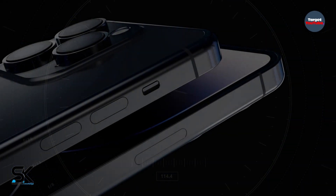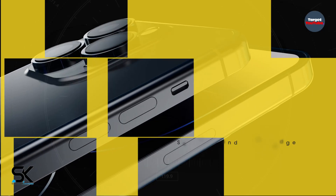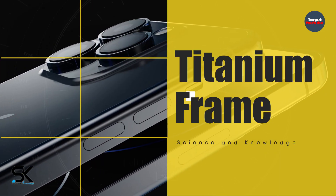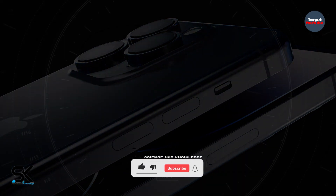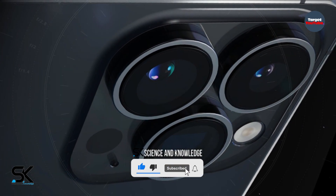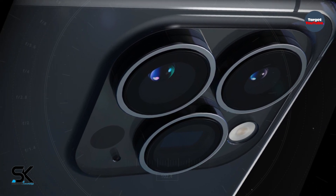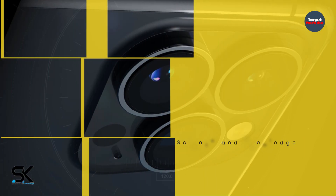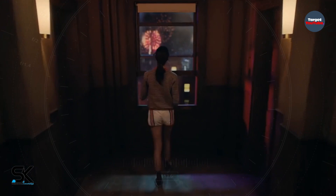The latest information says that this year's flagship model may feature a new case made of titanium, among other things. This is to ensure less weight or better resistance to falls. In fact, it could be one of the biggest changes to Apple's smartphone design in years, and it will mark the end of the stainless steel era that began with the iPhone X in 2017.